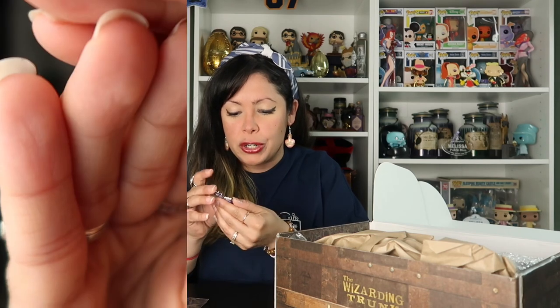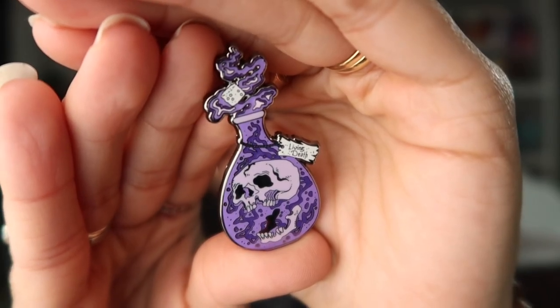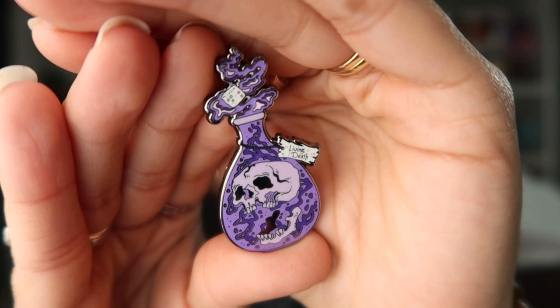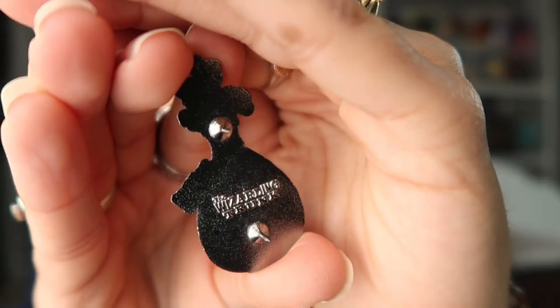Wow, so far we have two amazing items. On top I see what looks like another pin — let's grab that as well. Oh, I love this! This pin is so cool. This is another Wizarding Trunk exclusive pin and here we have the Living Death Potion. How cool is this pin? And Halloween is just around the corner so it's also the perfect Halloween-y pin.